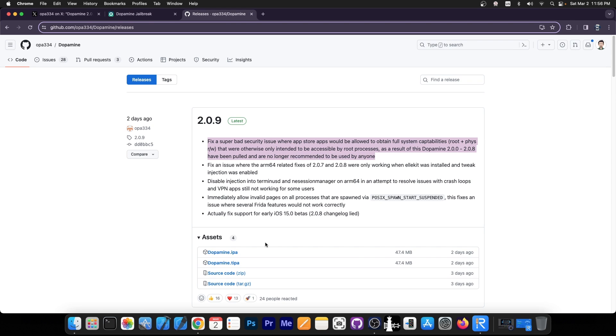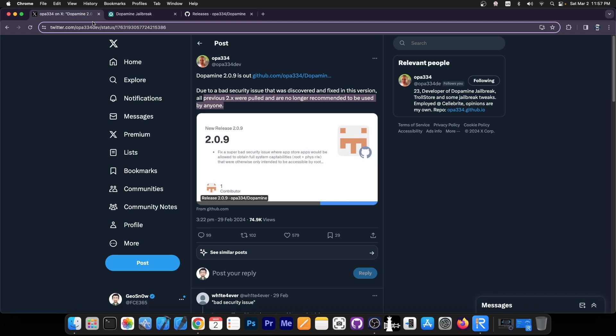I would definitely go ahead and update right now to the latest dopamine version, because this is a pretty massive security issue. Other than that, this version does have other fixes as well. It fixes an issue where the ARM64-related fixes in 2.0.7 and 2.0.8 were only working when LKit was installed and tweak injection was enabled, fixes support properly for iOS 15 betas, and other important fixes as well. You can consult the full changelog over here on GitHub — I'm gonna link it below.